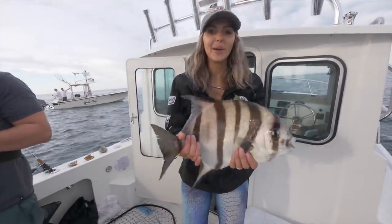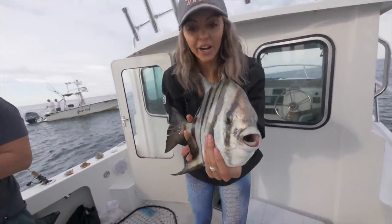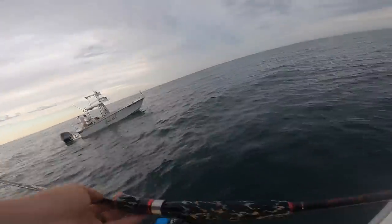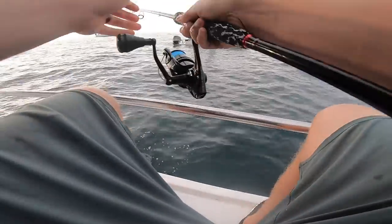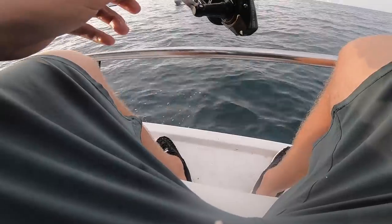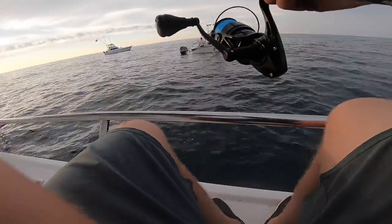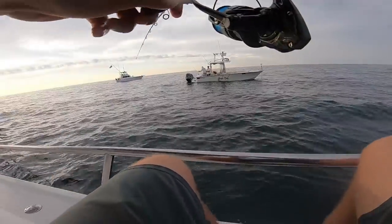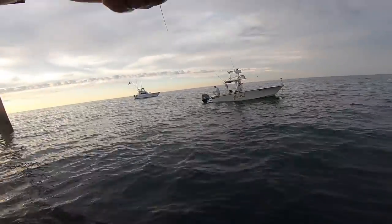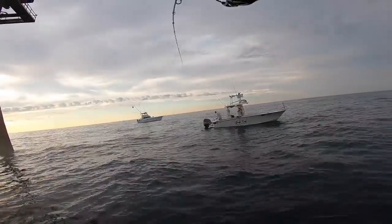Y'all are doing great. Chum in the water and it's producing. It's right over here, right where Christy was fishing. Second spadefish of the day for me — I'm on!